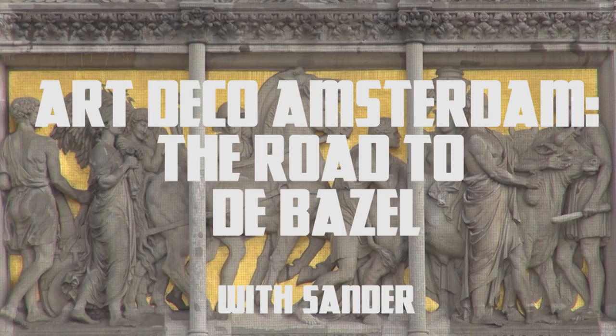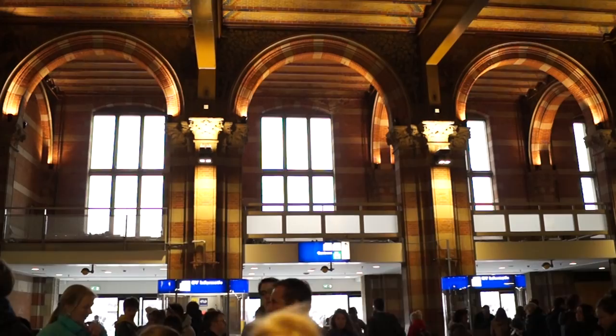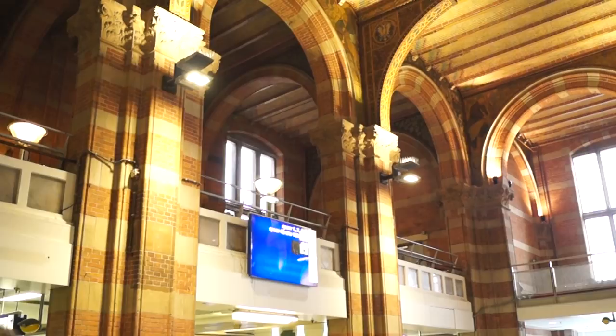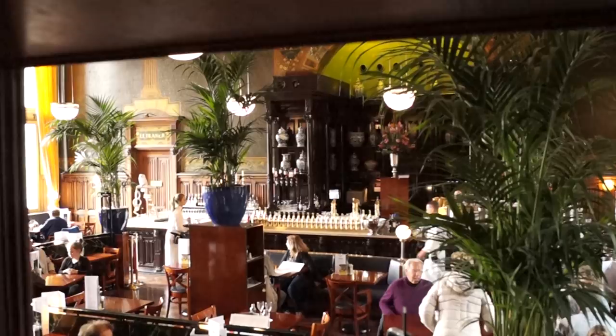We begin here at Amsterdam Central Station. Everyone has been through it at least once, but not everyone knows about this one hidden gem inside. It is the first class Grand Café, and it sits in what were originally the lounges for first class train passengers. The station was built in 1889 by famous architect Pierre Kuipers, who also built the Rijksmuseum.